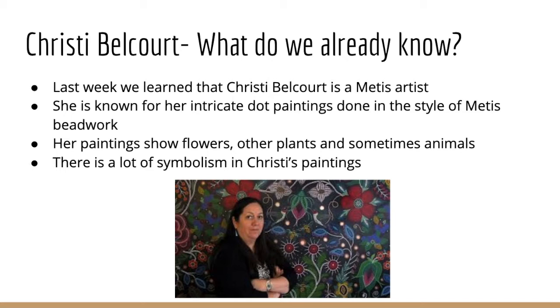Her paintings are often very big and very beautiful. They use geometric patterns and they often use symmetry as well. They show flowers and other plants and sometimes different animals, and there's a lot of symbolism in Christy's paintings. The different types of flowers and plants often have meanings. She uses dots to represent spirits. There's a lot of depth and meaning to the work that she creates.